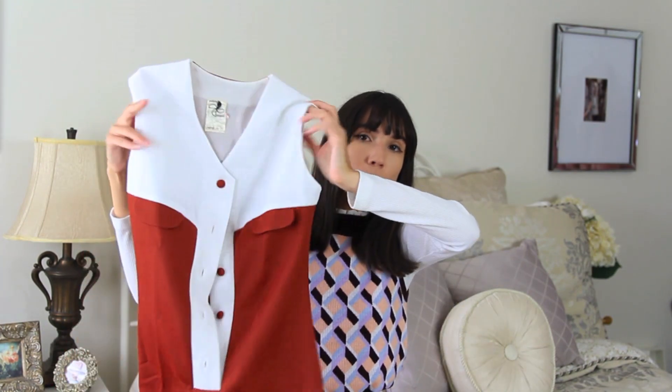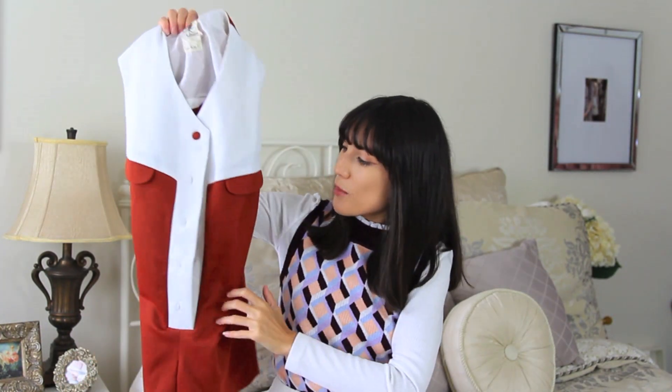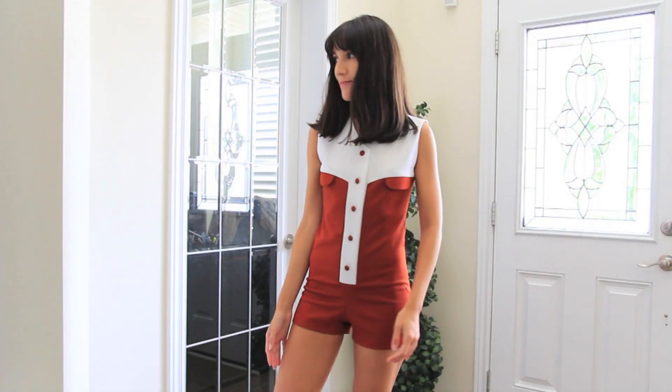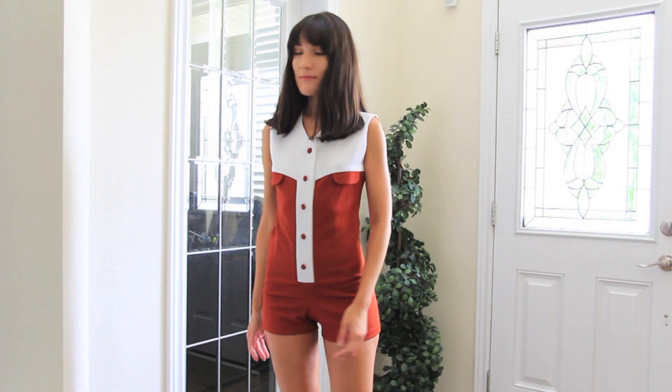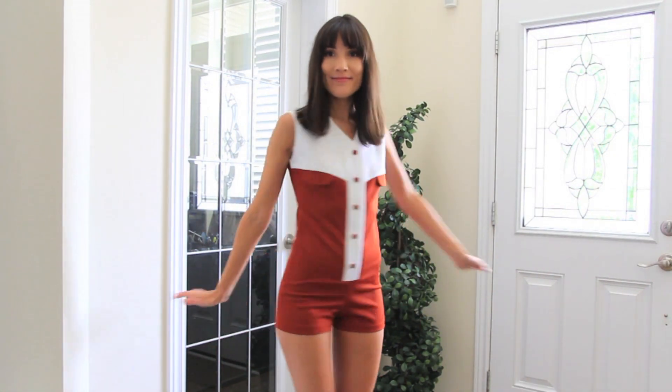The next thing is a romper, and this one was deadstock from the 1960s — it still had the tag attached, but I washed it so I took the tag off. It has a white section at the top and along the button front, and then a burnt orangey-red brick color. The shorts are actually really tiny, so this is something I'd wear to the beach or poolside. I think with a tan it would look really cool.